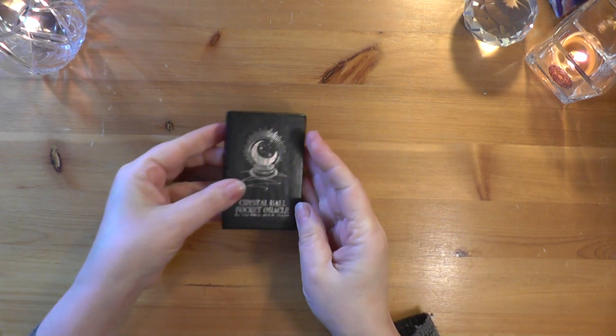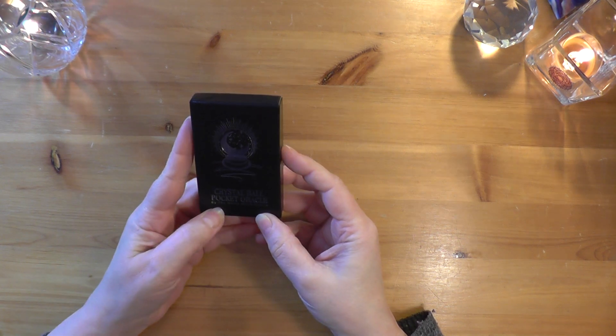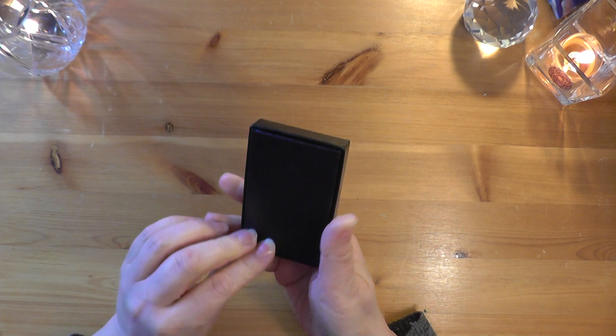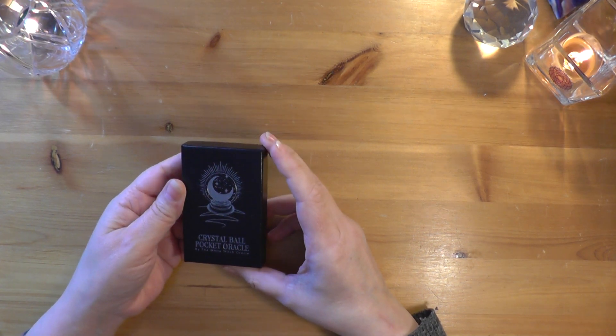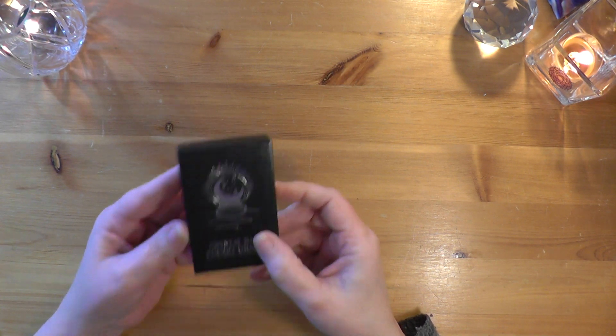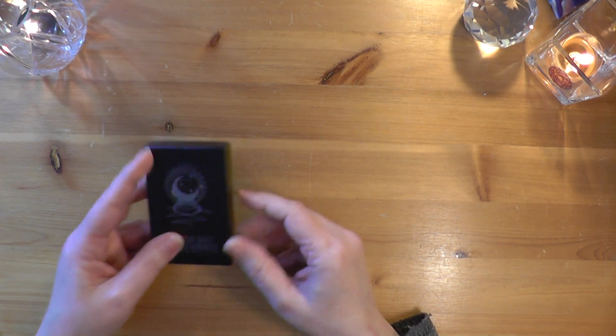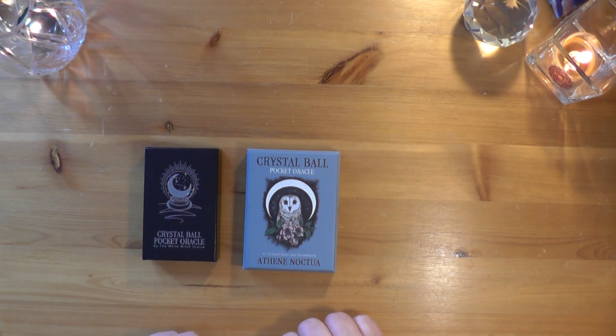This is a little deck that I've had for some time now called the Crystal Ball Pocket Oracle by the White Witch Oracle, which is also Athena Noctua is her name. This one came out quite a few years ago as an indie deck, but it recently has been released as a mass production.